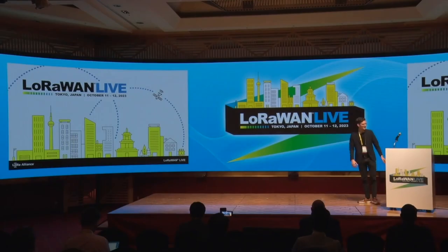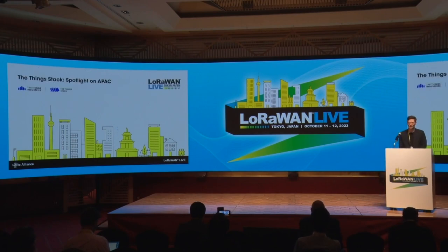It's very nice to be here. Thank you very much. Today I want to talk a bit about our operations and the operations of the Things Stack in the Asia-Pacific region.